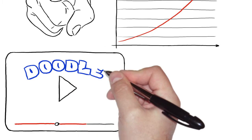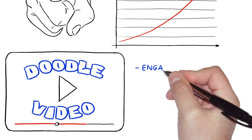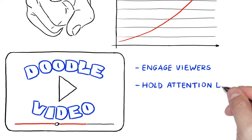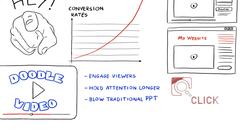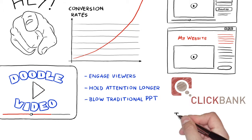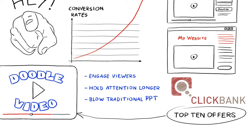Yep, the secret is Doodle videos just like this one. Doodle videos have been proven to engage viewers, hold attention longer, and blow traditional PowerPoint presentations out of the water. Take a look at the most popular marketplaces like ClickBank — study the top 10 offers there. Over half of them use DoodleSketch videos to promote their offers.